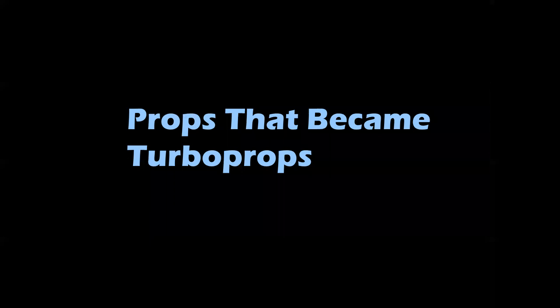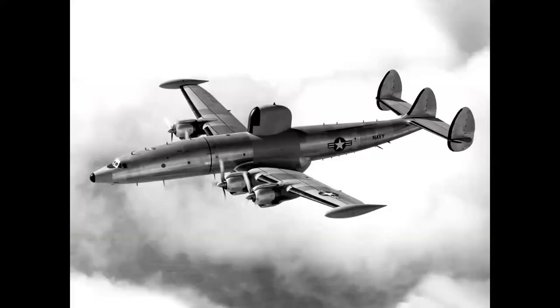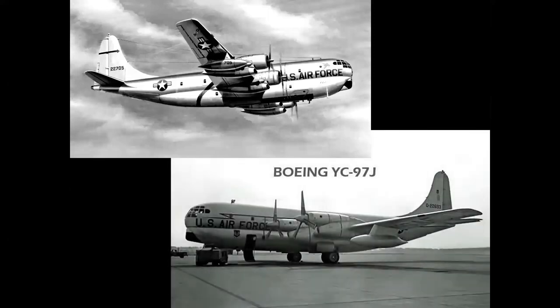How about prop airplanes that became turboprops? You had the C-124 Old Shaky, the Douglas Globemaster II, converted with turboprops into the YKC-124 — the K referring to a potential refueling mission which did not come to pass. The Lockheed WV-2 Connie converted to turboprops as the YC-121F, or R7V-2 for the Navy — quite a good-looking airplane, but never went into production. The tanker role fell to the Boeing KC-97, modified with turboprops, but that wasn't the answer.